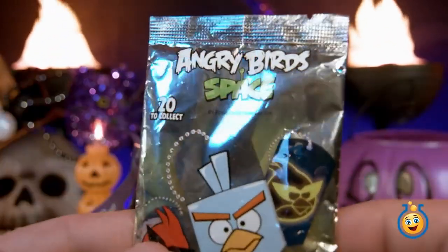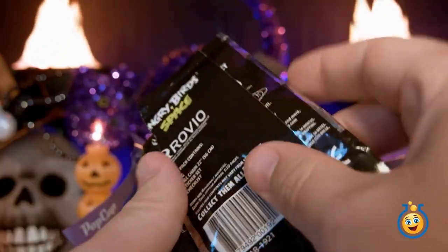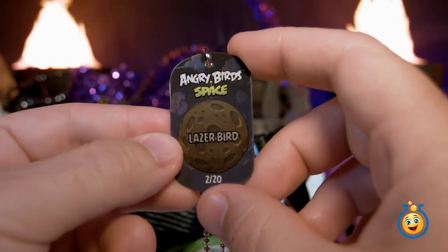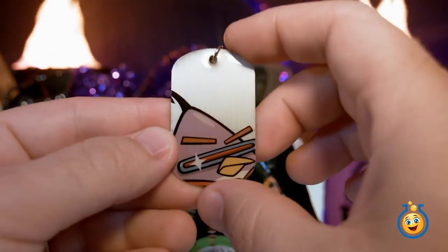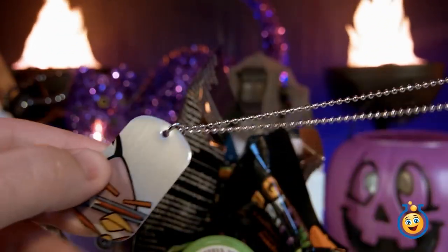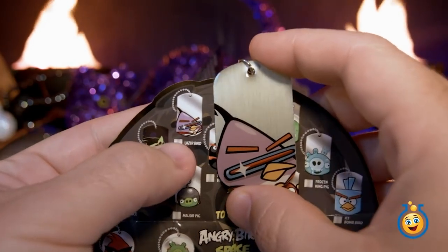It's Angry Birds Space. This Angry Birds blind bag includes a dog tag — this one says Laser Bird, and it's number 2 out of 20. And there's Laser Bird right up here.